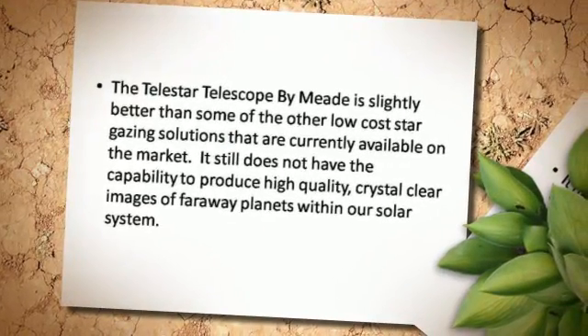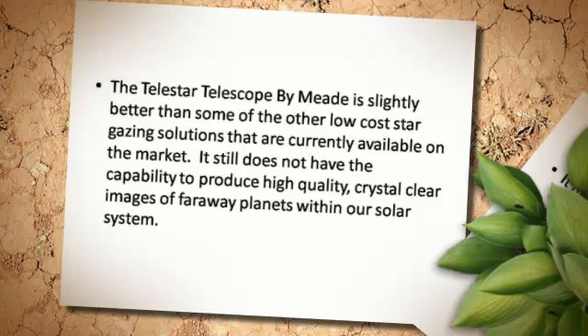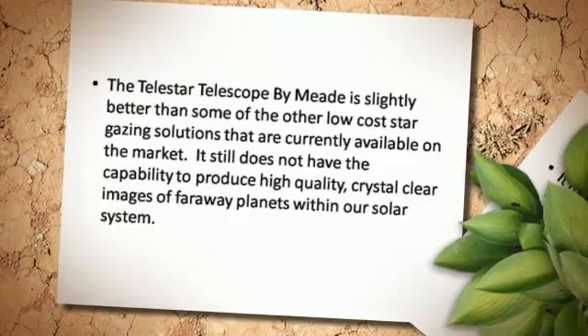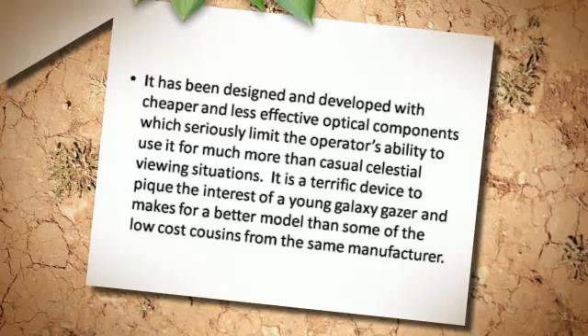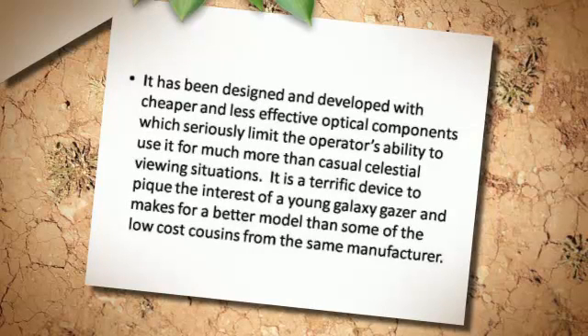The Telestar Telescope by MET is slightly better than some of the other low-cost stargazing solutions that are currently available on the market. It still does not have the capability to produce high-quality, crystal-clear images of faraway planets within our solar system. It has been designed and developed with cheaper and less effective optical components, which seriously limit the operator's ability to use it for much more than casual celestial viewing situations.